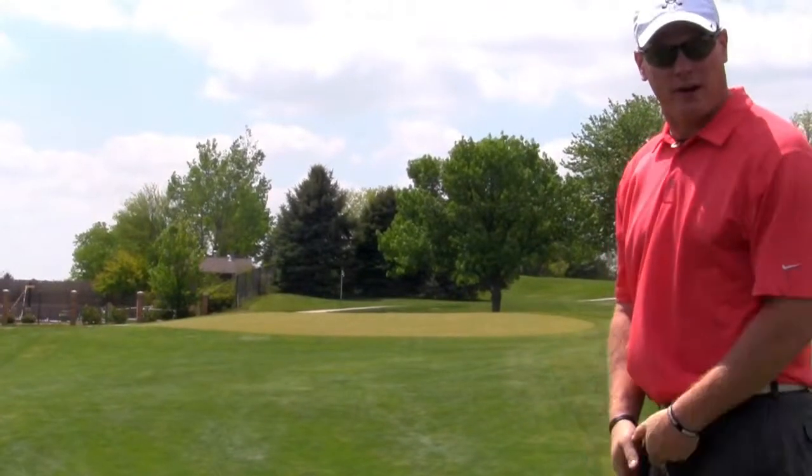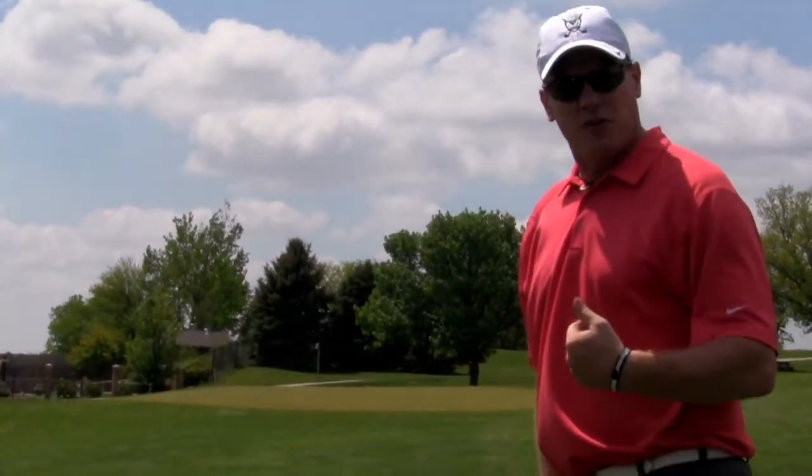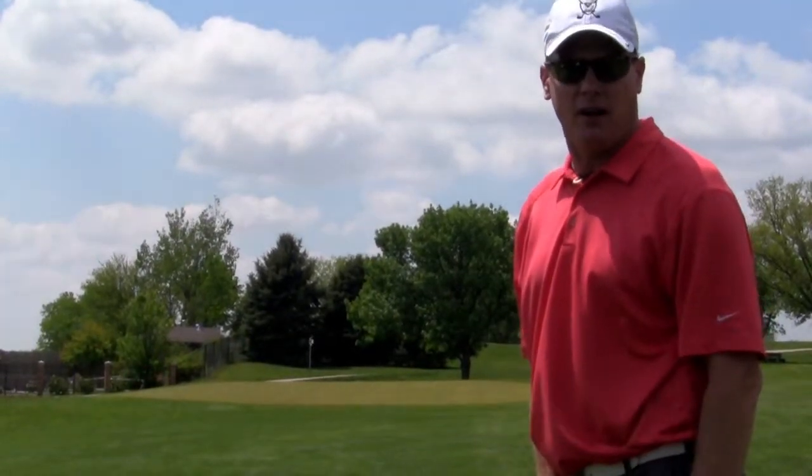That's the shot I was looking for right there. I've left myself an uphill about 10 to 15 feet. That gives me a chance to make a par, but I'm not going to make more than a 5 on this hole to minimize the damage from hitting it behind the tree on my tee shot.